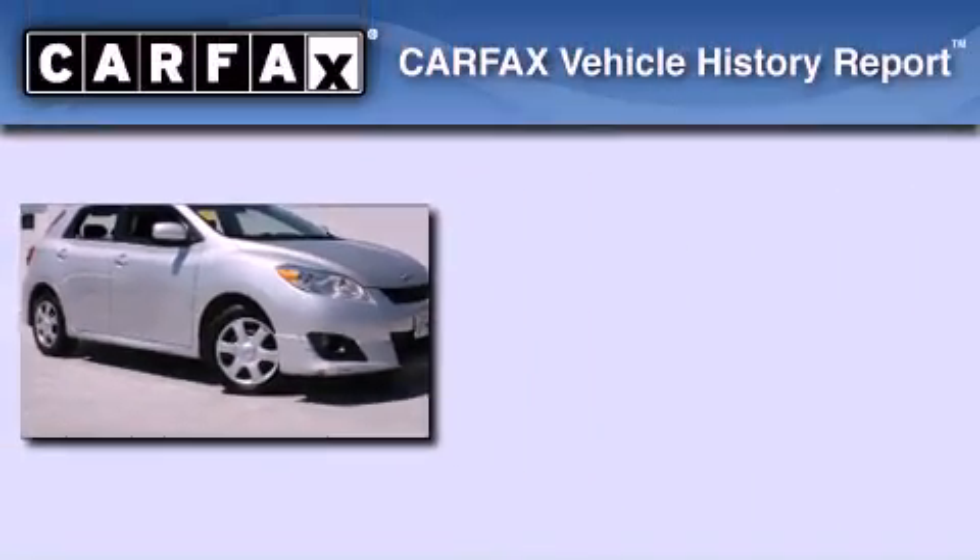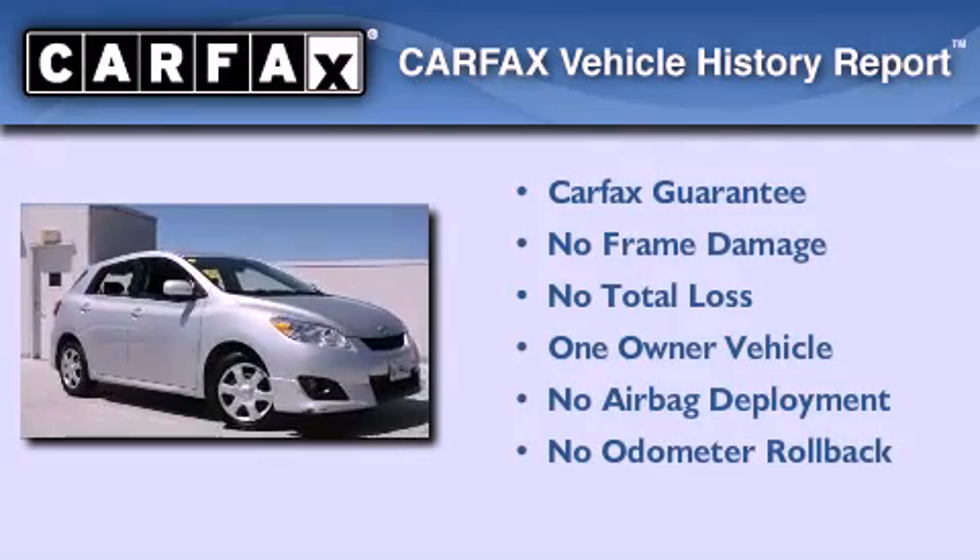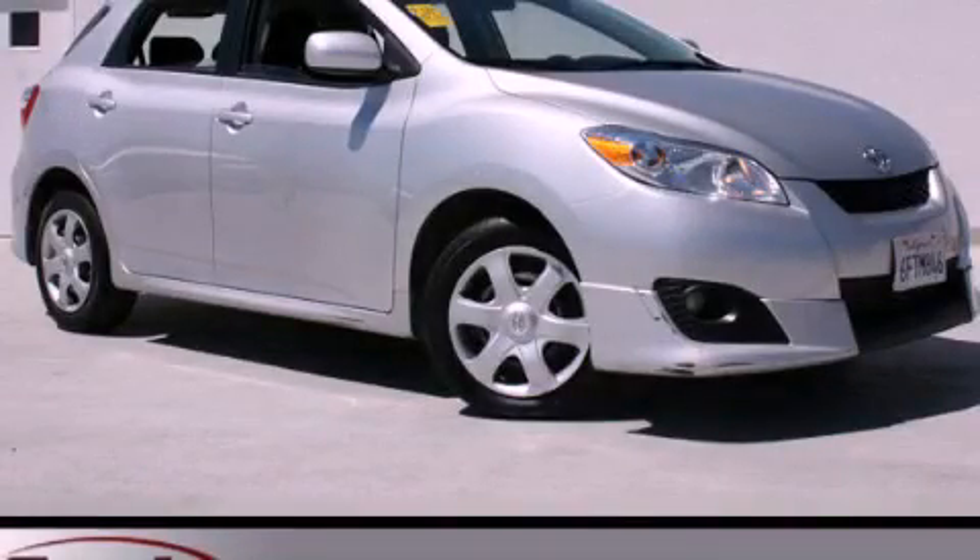This compact has had only one owner, and it qualifies for the Carfax buy-back guarantee. We invite you to contact us today to learn more about this vehicle.